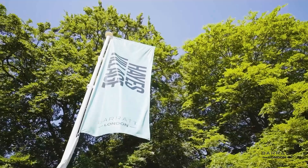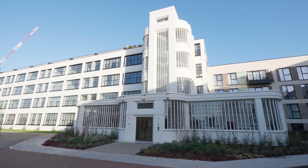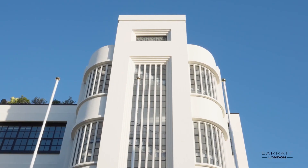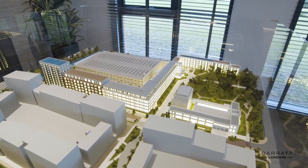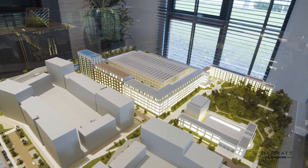So now for the big question: why Hayes Village? The site here at Hayes Village has a rich history, from being a cacao factory to then becoming Nestlé's headquarters in the UK. This is where white chocolate and instant coffee was invented.